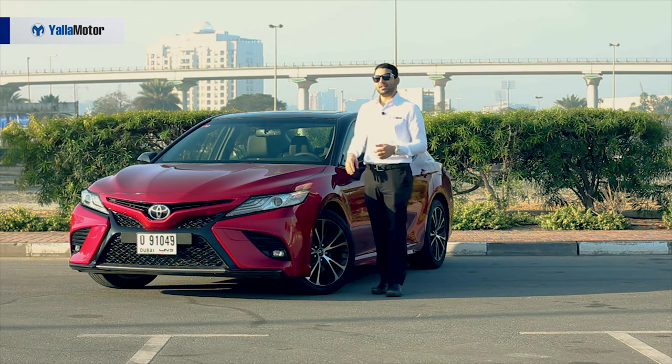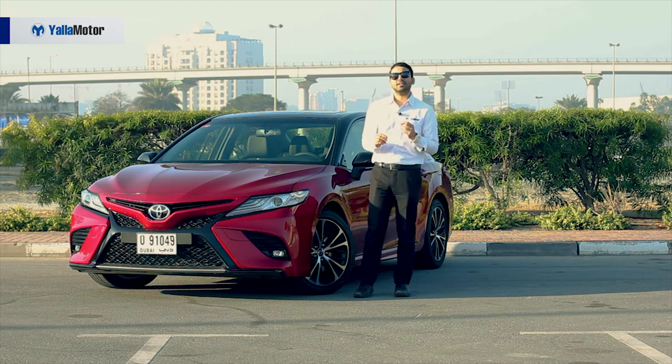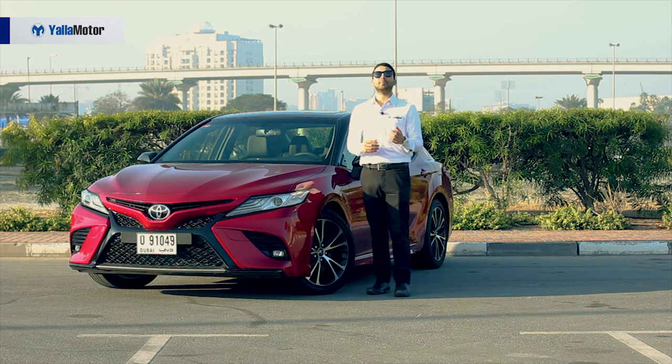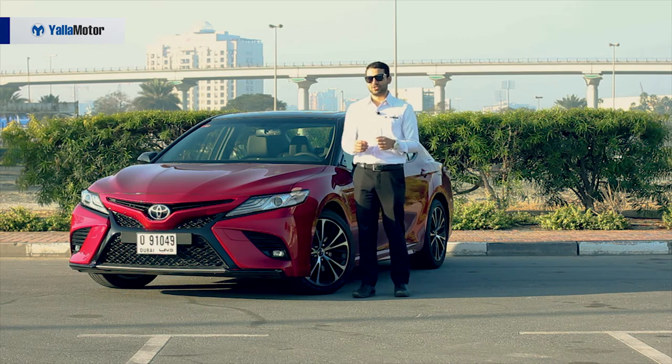The all-new Camry also benefits from smoked tail lamps and a subtle lip spoiler that give it the sort of head-turning appeal one would traditionally associate with pricier sports sedans.